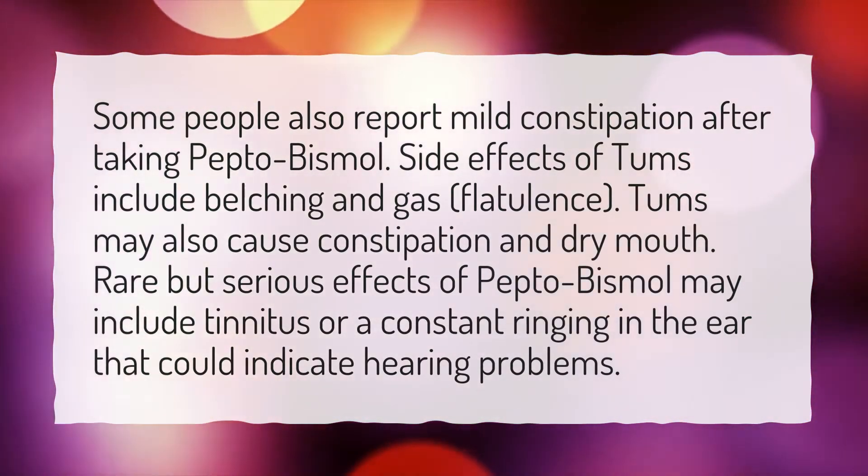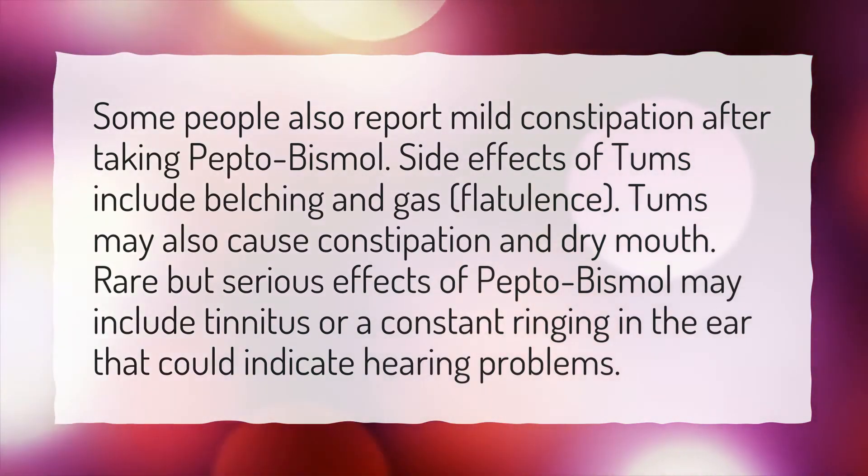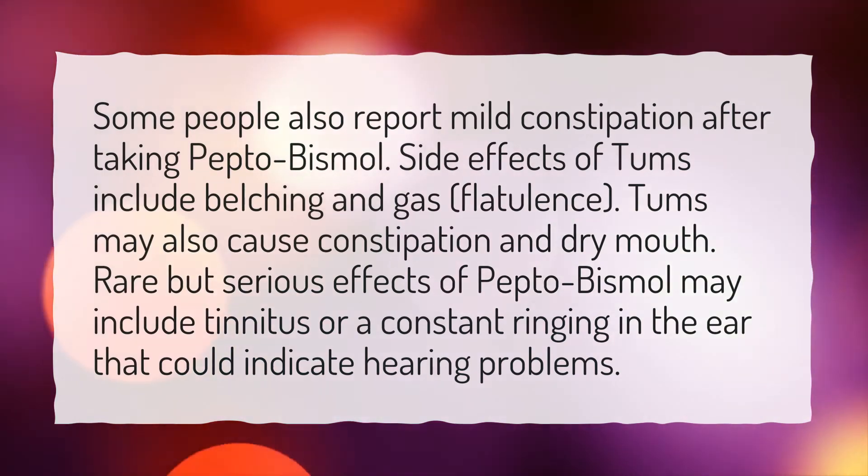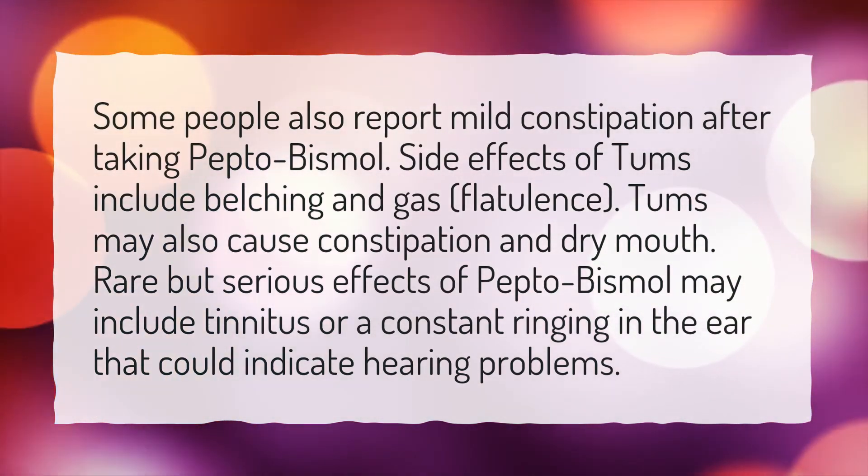Tums may also cause constipation and dry mouth. Rare but serious effects of Pepto-Bismol may include tinnitus, or a constant ringing in the ear, that could indicate hearing problems.